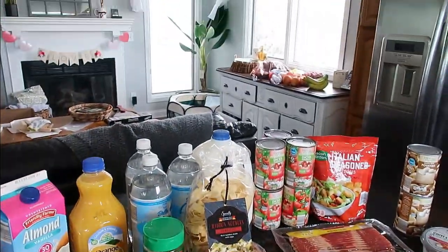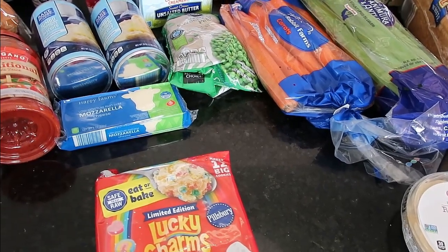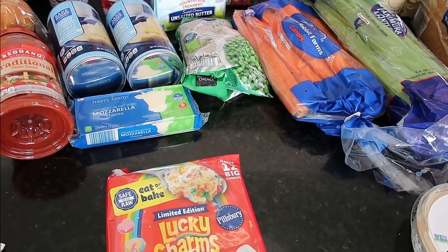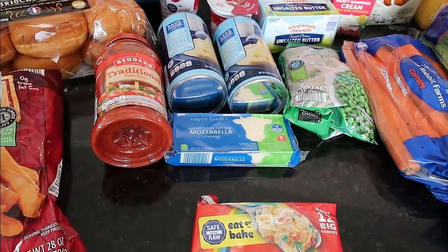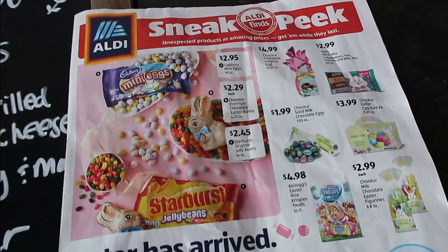My grand total for everything including that stuff was $90.48. And now we'll go to the Aldi preview for next week to see what's coming in the sneak peek and what my meal plan is for the week.